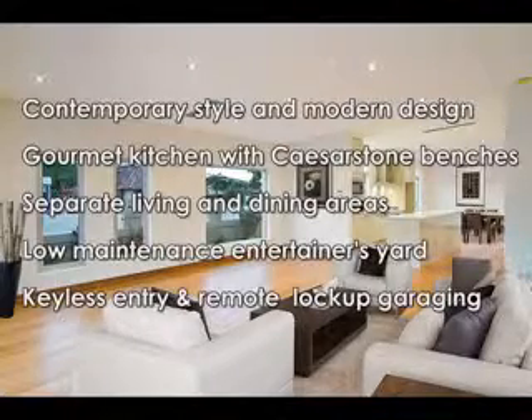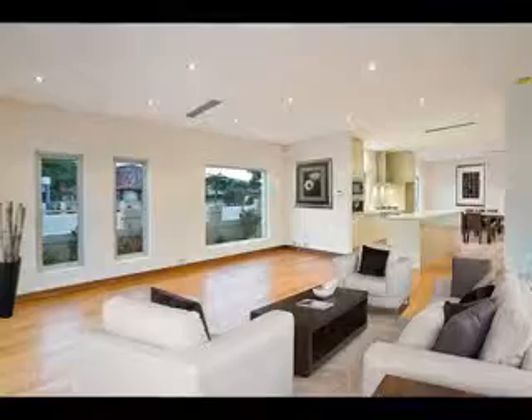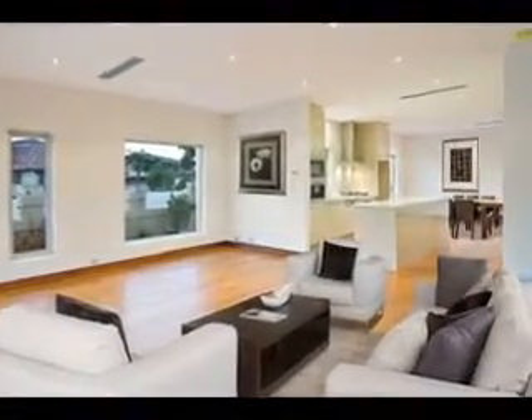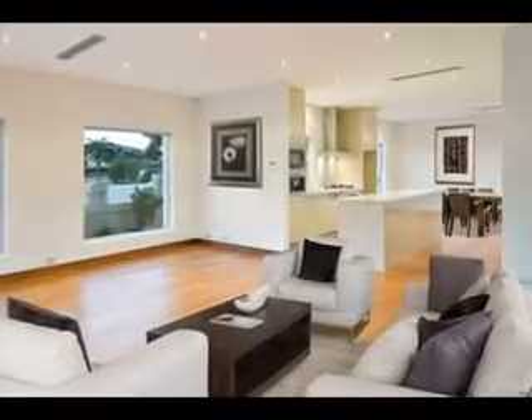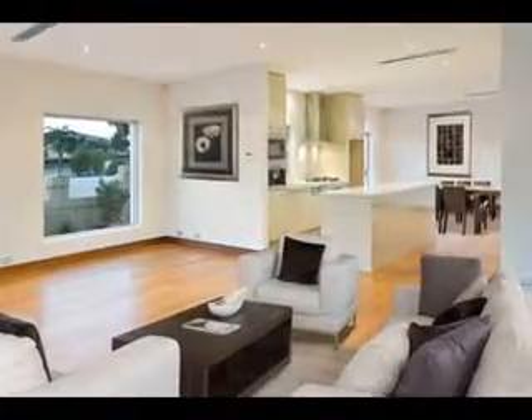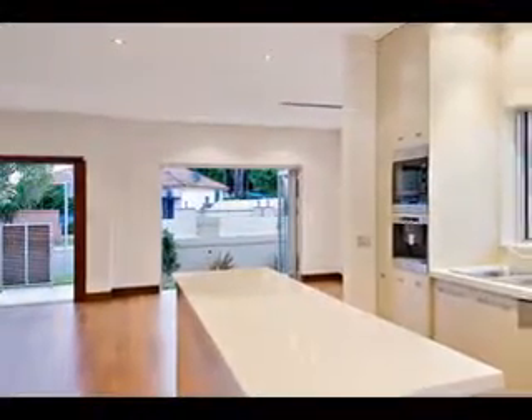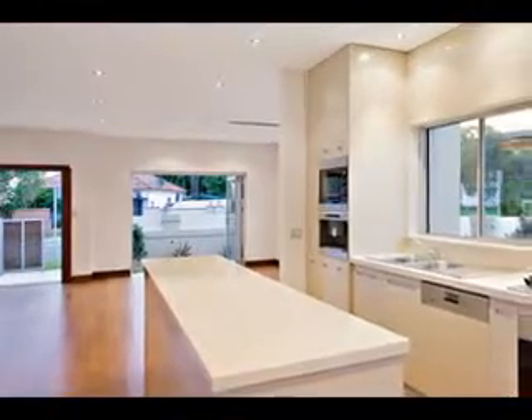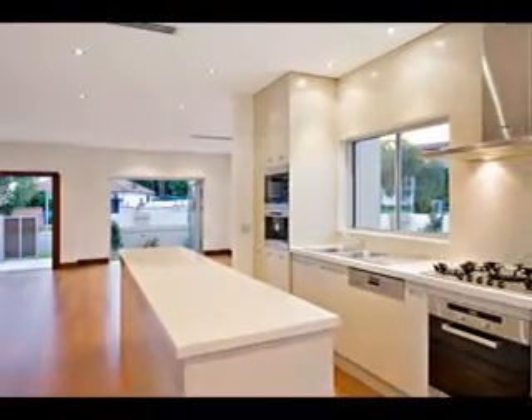Features include four bedrooms with built-ins, main with luxury en suite, open plan living and separate dining area with Brazilian walnut floorboards, a Caesarstone kitchen with quality melee appliances and island bench top, ducted air conditioning and vacuum system, stunning limestone bathrooms and en suite, and remote lock-up garaging for two cars with internal access.